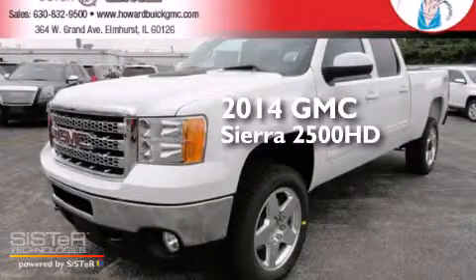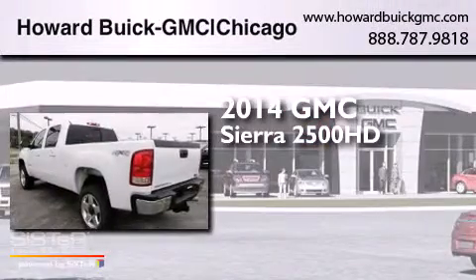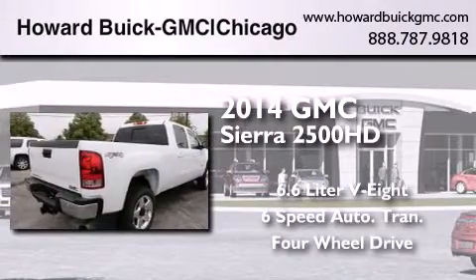This is a brand new 2014 GMC Sierra 2500 HD. It features a 6.6 liter 8-cylinder engine, a 6-speed automatic transmission, and the added capability of 4-wheel drive.